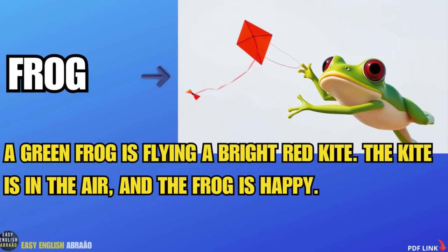Frog. A green frog is flying a bright red kite. The kite is in the air and the frog is happy.